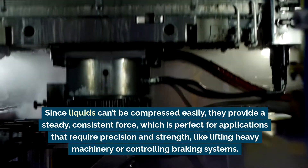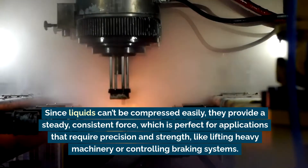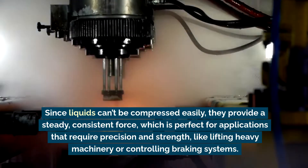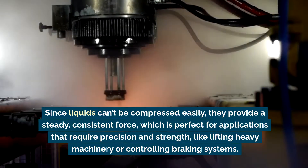Since liquids can't be compressed easily, they provide a steady, consistent force, which is perfect for applications that require precision and strength, like lifting heavy machinery or controlling braking systems.